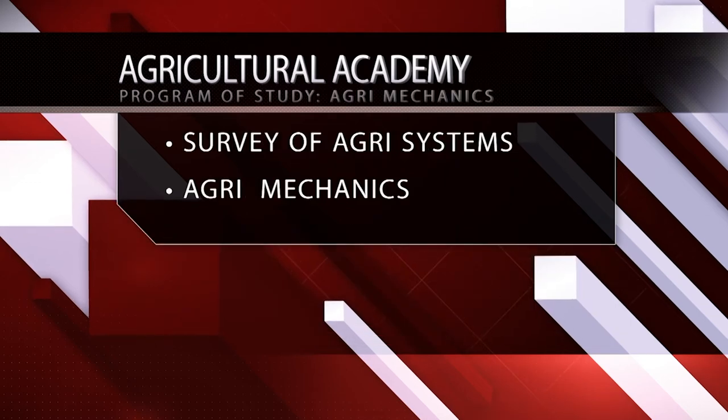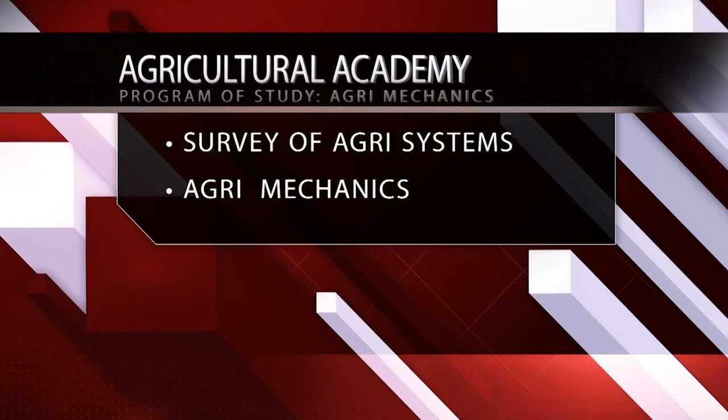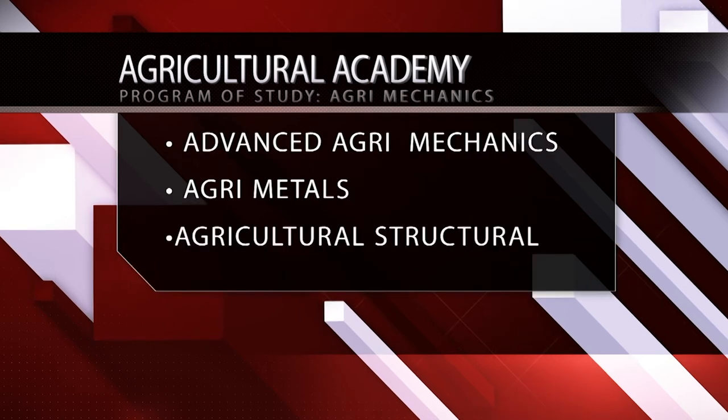Students enrolled in the Agri-Mechanics program will take Survey of Agricultural Systems and Agricultural Mechanics. Then they can choose between Advanced Agricultural Mechanics, Agricultural Metals, and Agricultural Structural for their final class.